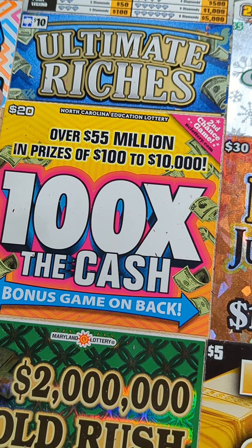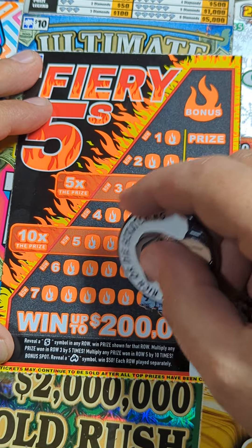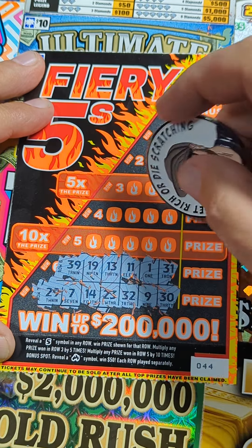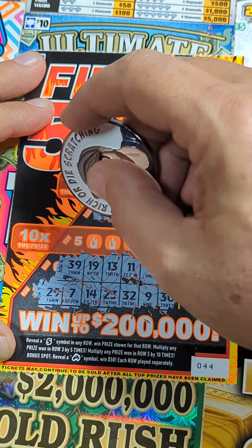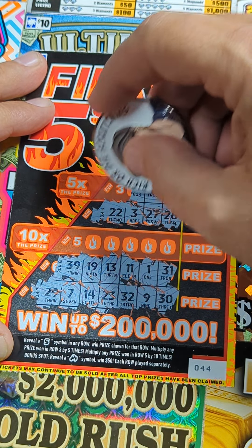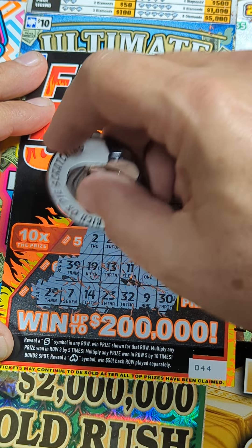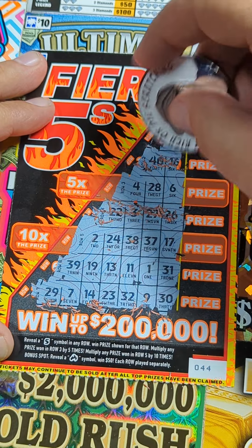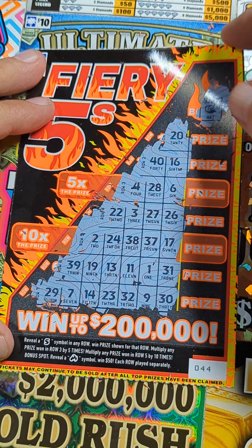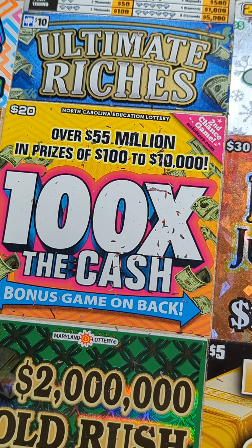Let's go to ticket number 44, see if we can do that again. Start at the bottom - looking for a five. Not there. Nothing there, nothing there, nothing up top. How about the five times? We had a four - one away. Ten times - I haven't gotten it in the ten times yet. I've got the five in the five times row before, that was a nice multiplied win. No fives on that one, that's a loser.